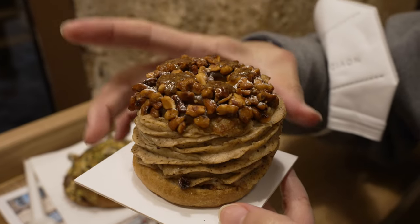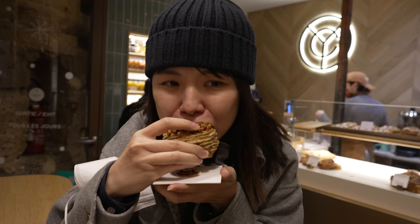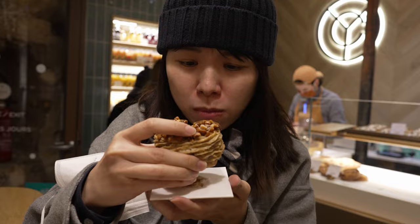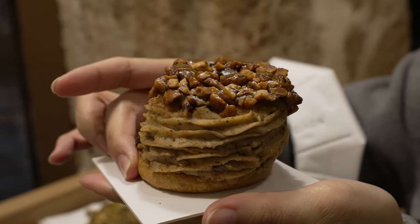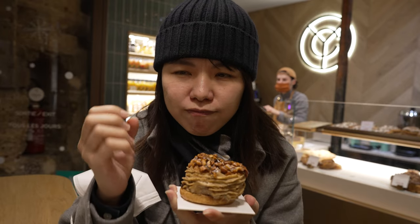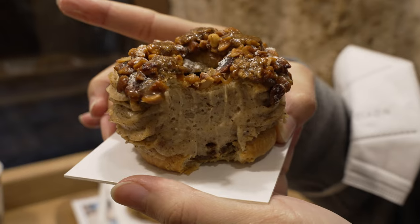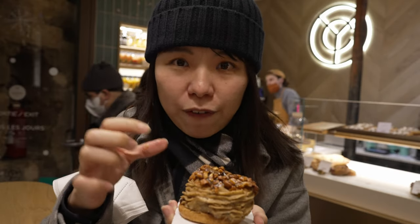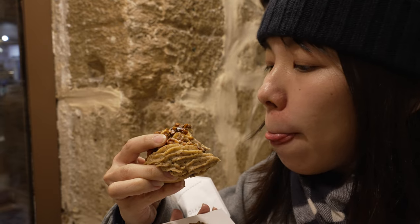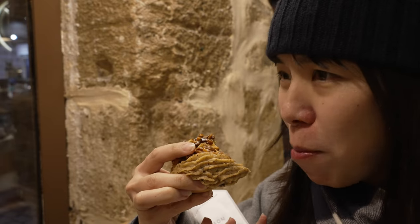Next up, try the Paris-Brest, which is a choux pastry with hazelnut praline and hazelnut on top. The hazelnut flavour is very strong — I would say super strong in a very good way. The sweetness is just nice and not too overly sweet — very meshed with the hazelnut flavour. You can see there's a lot of praline cream and the choux pastry itself is actually very thin. This Paris-Brest is hazelnut gold. Compared to a standard Paris-Brest, this is an advanced level.